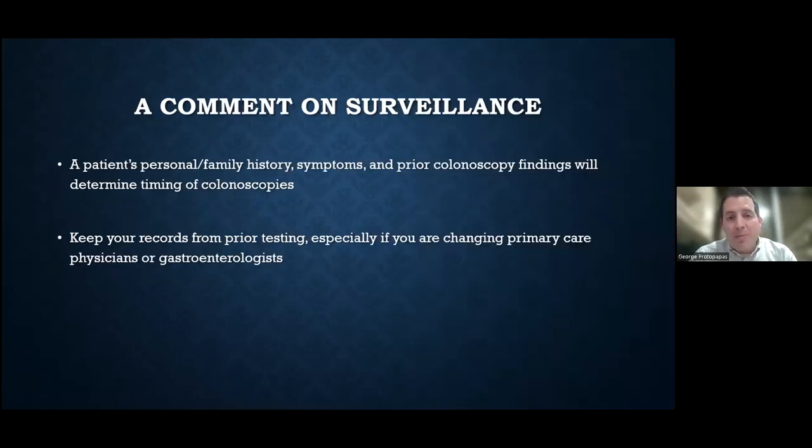A comment on surveillance: in patients who have polyps removed, your personal history, family history, any symptoms, and prior colonoscopy findings will determine when your next colonoscopy should be done. We see patients who say, 'My last doctor told me I was always going to be on the three-year or five-year plan,' but it's really based on what the prior findings were. It's always good practice to keep your records from prior testing — both colonoscopy reports and biopsy/pathology reports — because most patients will change primary care doctors and GI doctors over time, and those records determine how close an eye we need to keep on you.